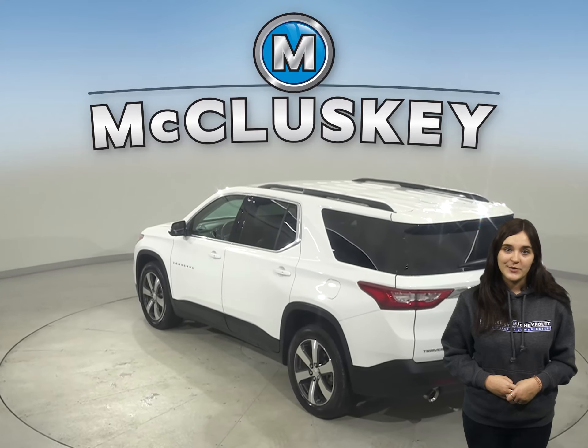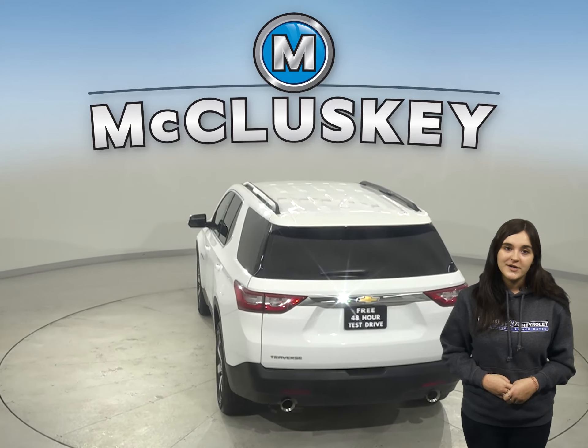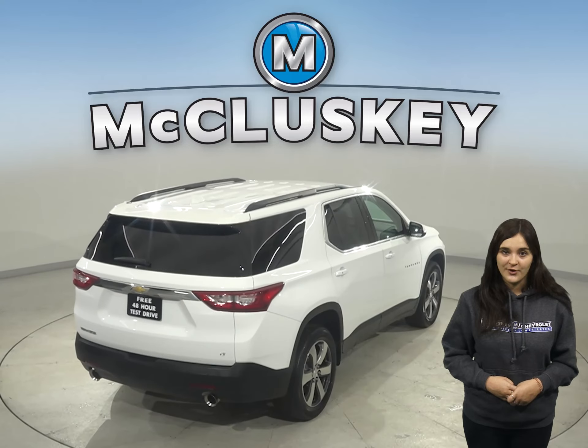There's also a rear view camera to make parking and reversing safe and simple. For entertainment you'll have a Sirius XM ready radio as well as Bluetooth, which will wirelessly connect your phone to the car.